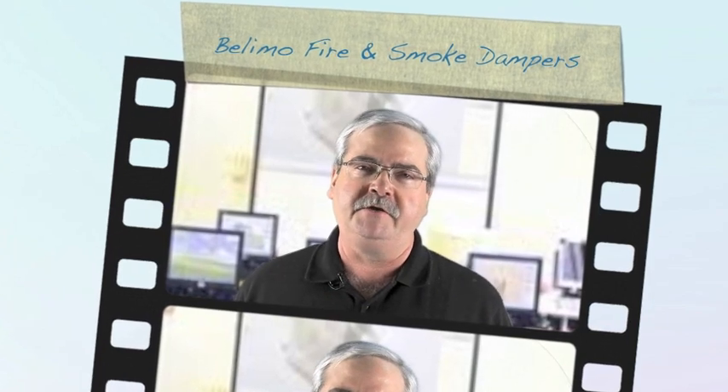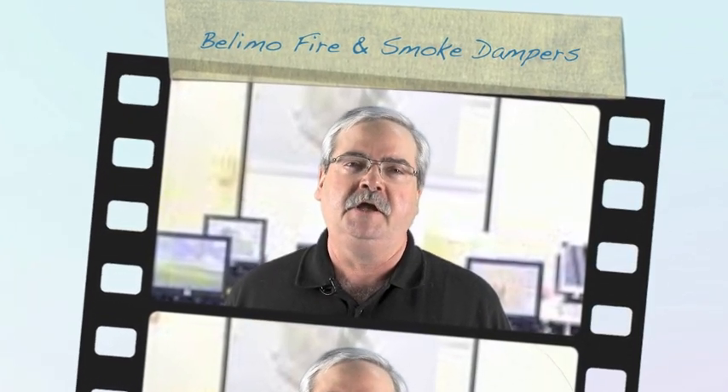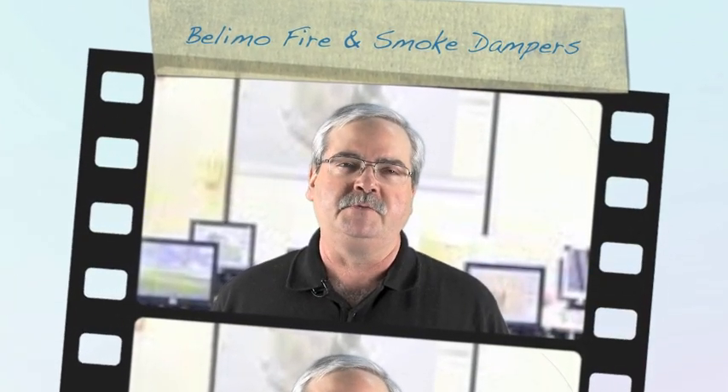Hi, I'm Mark Harris with Belimo Air Controls at the Stromquist Training Center, talking about fire and smoke damper actuators. Smoke damper actuators are an integral part of your life safety system, but are often a forgotten item of maintenance, though code requires that they be periodically inspected and maintained. If these dampers and actuators are not properly inspected and maintained, and careful records kept, it can result in serious legal liability for the building owner in the event of a fire.